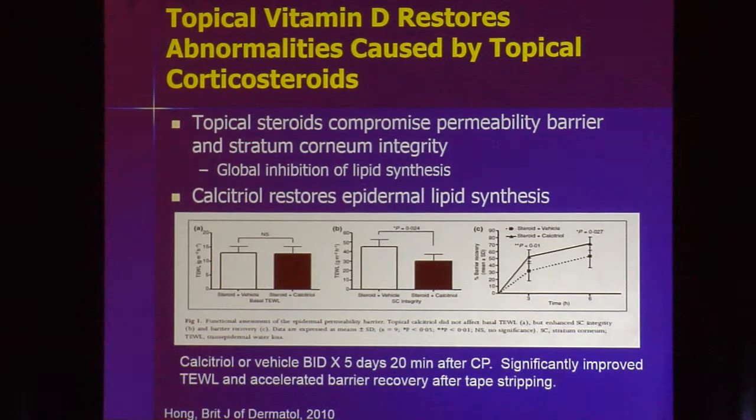Using vitamin D in conjunction with topical steroids provides many benefits. Vitamin D is a slow actor — it goes into the nuclei and reprograms cells to differentiate properly and stop replicating so quickly. Meanwhile, potent topical steroids cause collateral damage: they create a problem with the permeability barrier and stratum corneum integrity by preventing lipid synthesis. Vitamin D used in conjunction with steroids allows those lipids to be synthesized appropriately, repairing the permeability barrier and preventing increased transepidermal water loss.